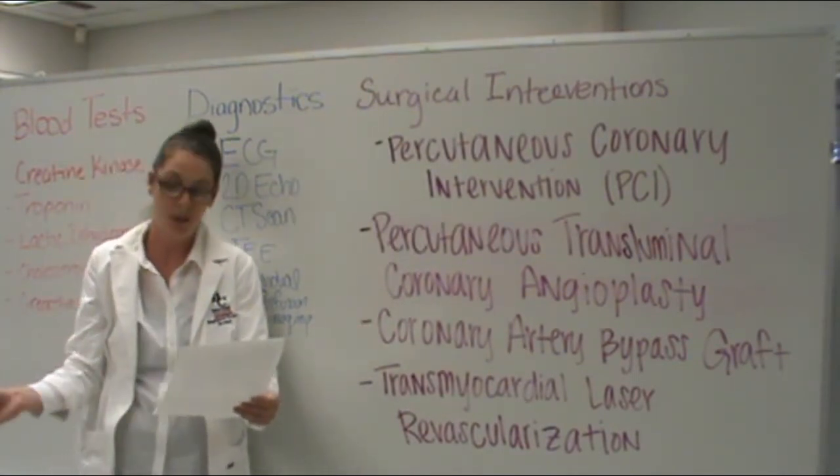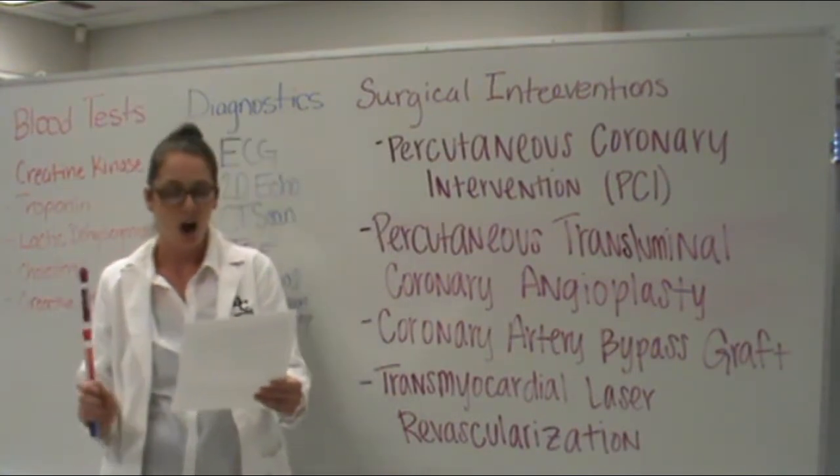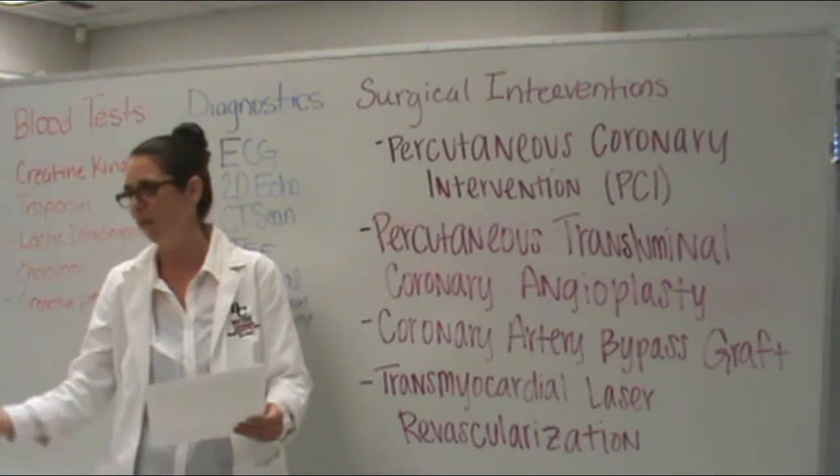I know all this information can be overwhelming, even pronouncing the words. So please visit the American Heart Association's website. Now, a word from our sponsor.